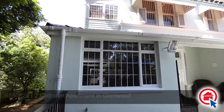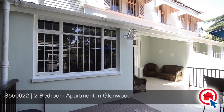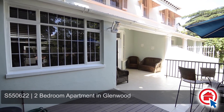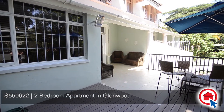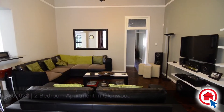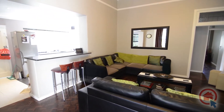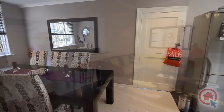A stunning family starter home in the right location at the right price, this property is situated in Glenwood, close to all amenities and major routes. This home offers an open-plan lounge, dining area, and kitchen.